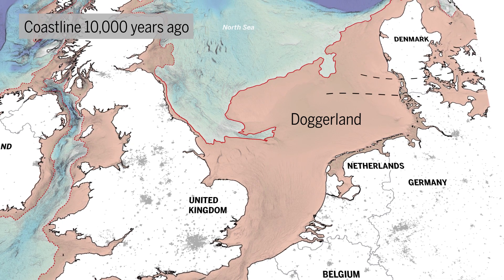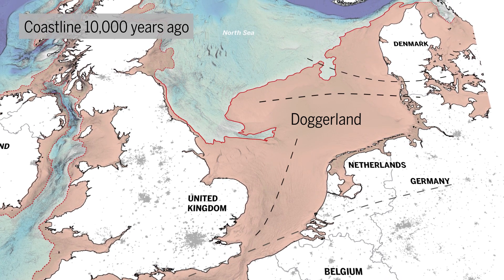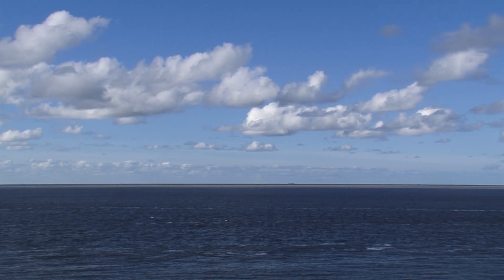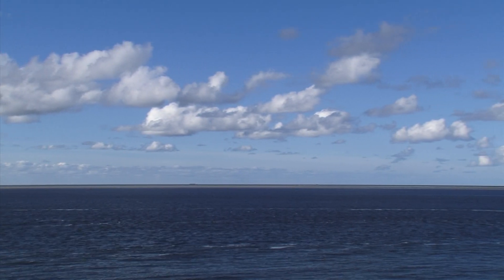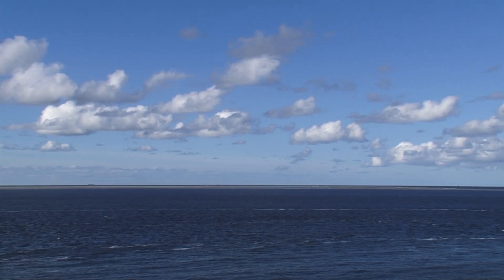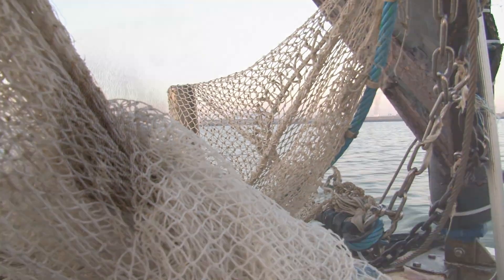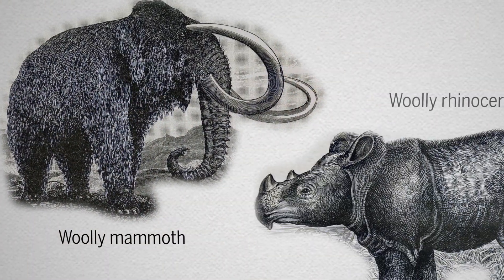Ancient humans likely traversed Doggerland for hundreds of thousands of years. Researchers have long suspected this underwater area to be rife with clues to the past. In the past few decades, fishermen of the North Sea have netted fascinating finds, like the tusks and skulls of woolly mammoths and woolly rhinoceros.